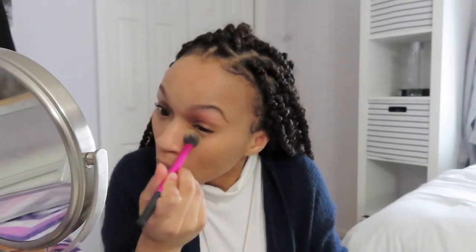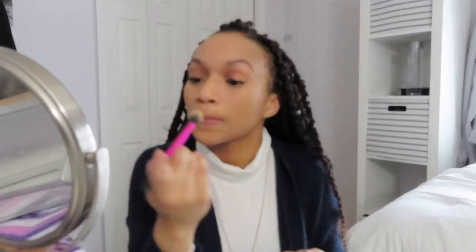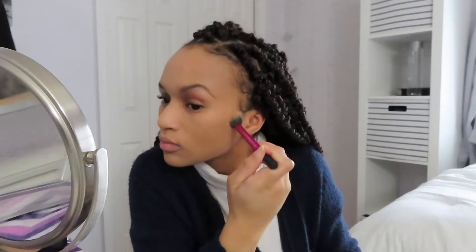This is the Maybelline Fit Me Loose Finishing Powder in the shade 30 Medium Deep. I have been using this product literally since 9th grade when I first started wearing makeup. It's super easy to use and I think it gives you a really natural finish. It does help to set your makeup a lot, and also if your foundation and concealer don't match your skin tone exactly, using a product like this will really help to even it out.